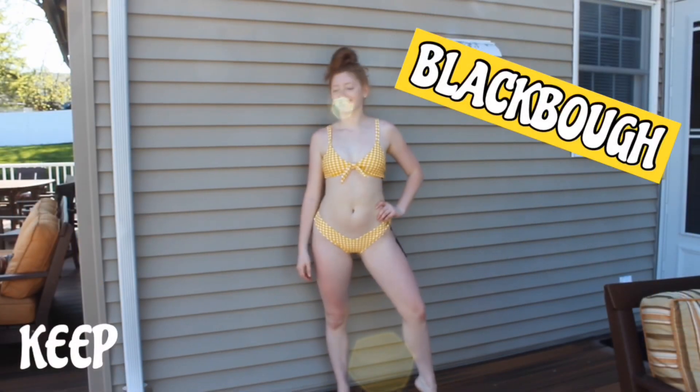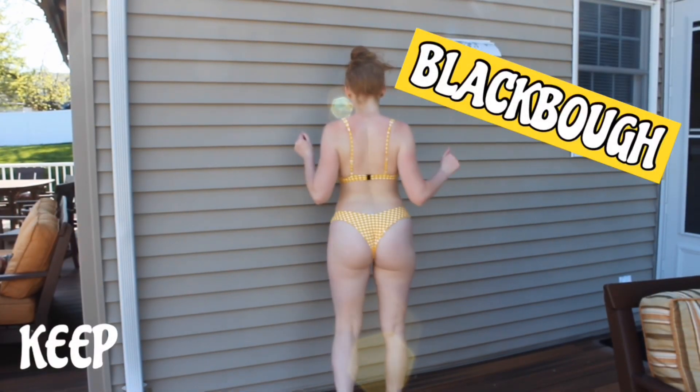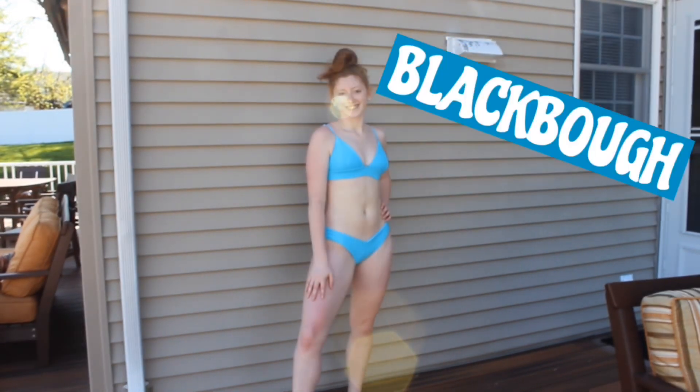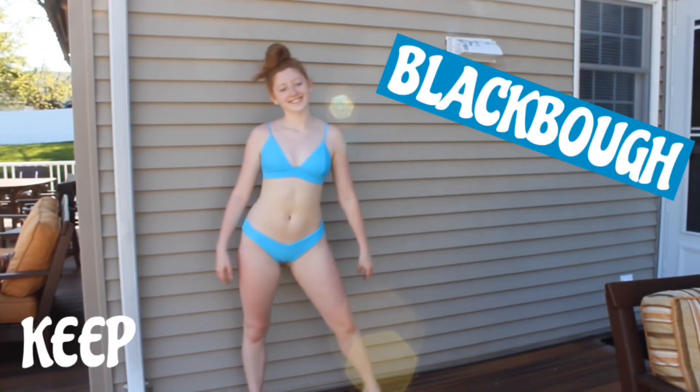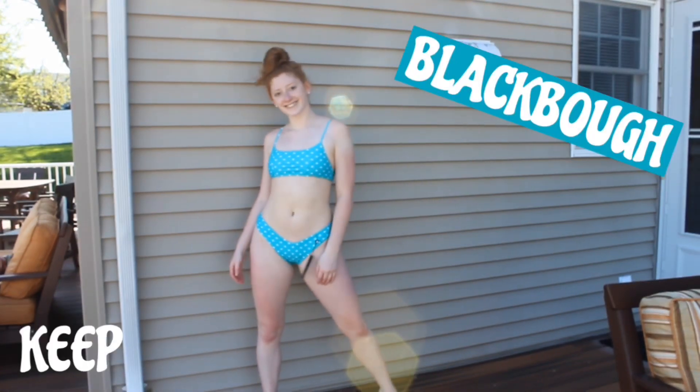Finally, we have the new baby suits — they're from Black Bow. I've been loving gingham and when I saw it in yellow I just loved how it looked. You know me and my blues, so when I saw how vibrant this was I was in love. It's such a cute simple little turquoise.